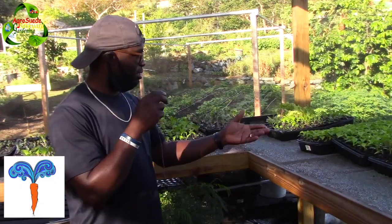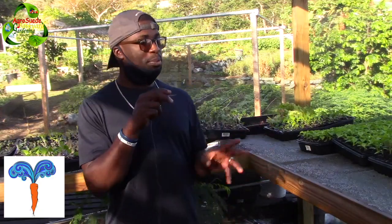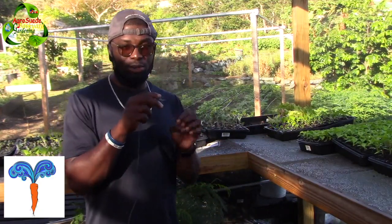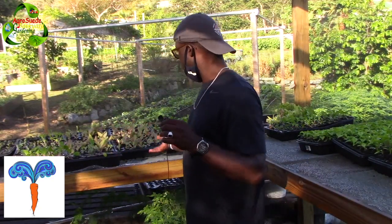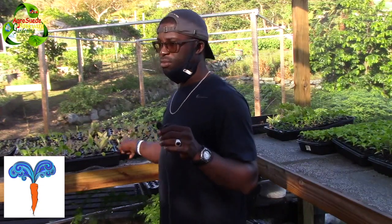They've got seasoning pepper — I'm seeing some seasoning pepper right here. Of course some sweet peppers also. Some bok choy. I'm seeing palm trees — palm seedlings actually. And they have a host of variety of lettuce right here. They've got one type of lettuce, two types. This one is bok choy I believe. So I'm just going to give you a view of the nursery.